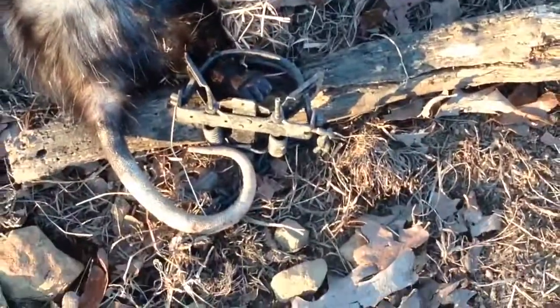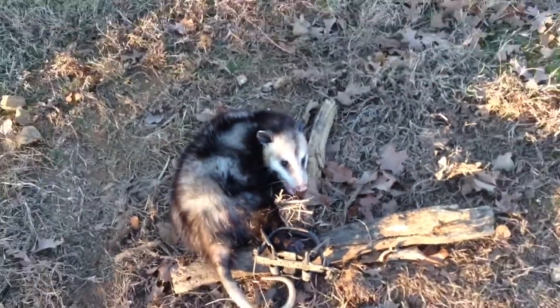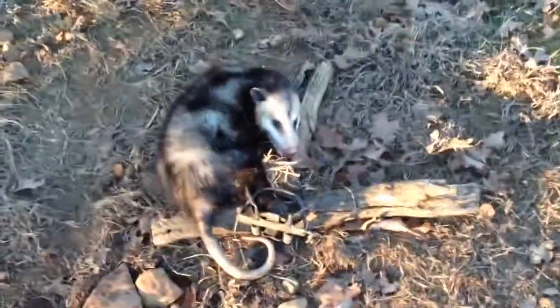We're just using a Bridge 1.65 here. I'm really setting this trap for fox and bobcat, but we ended up catching a possum and raccoon so far.